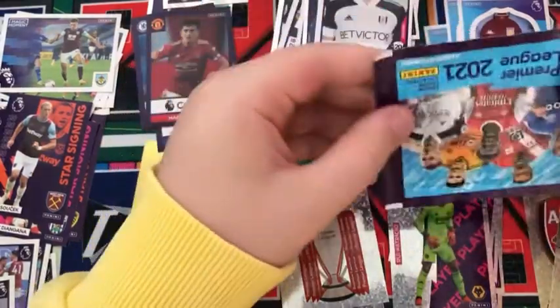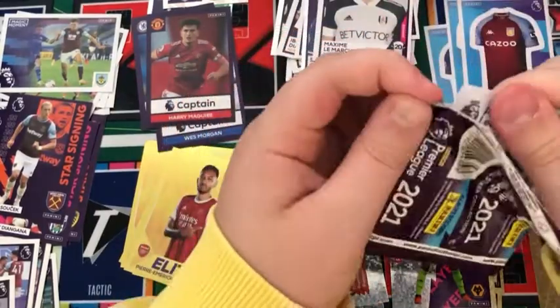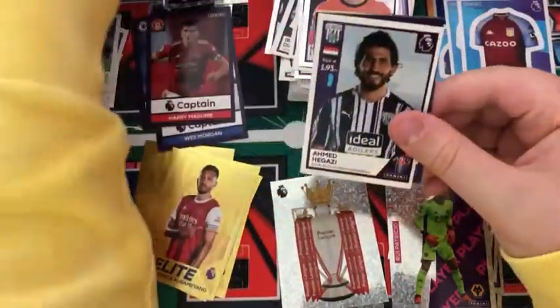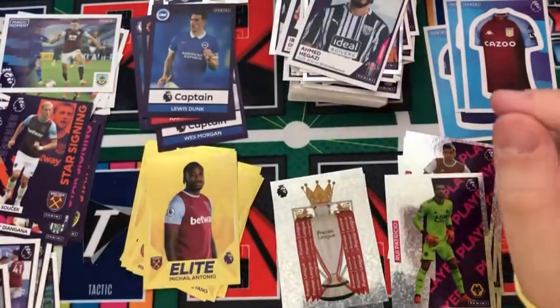Saïd Benrahma did really well this season, and last night knocked the Netherlands out of the Euros — I thought Netherlands were going to get to the final, so fair play. We have a Lloris, a Neves and Traore duo, a Hegazy, a Dunk Captain, and this time another elite — Michail Antonio.